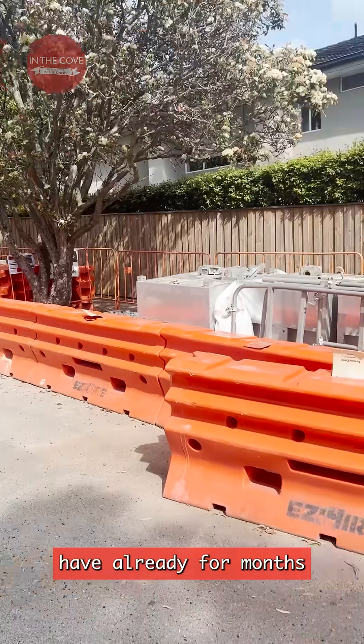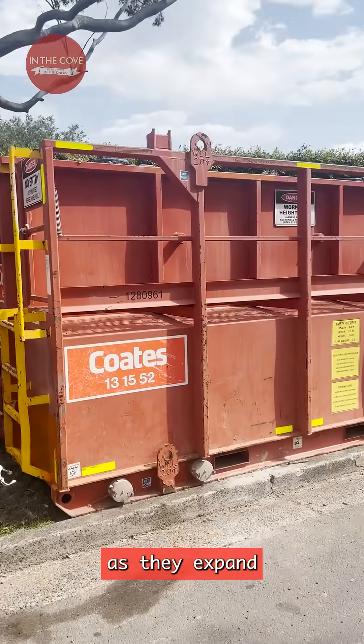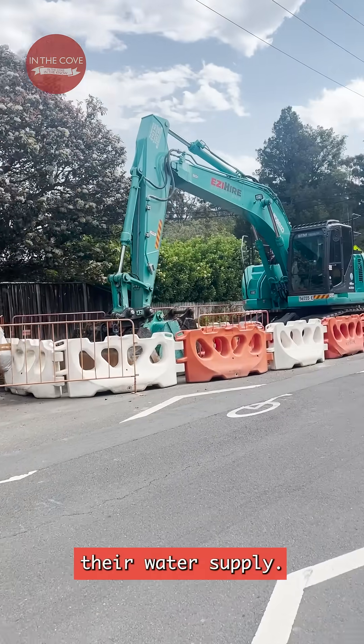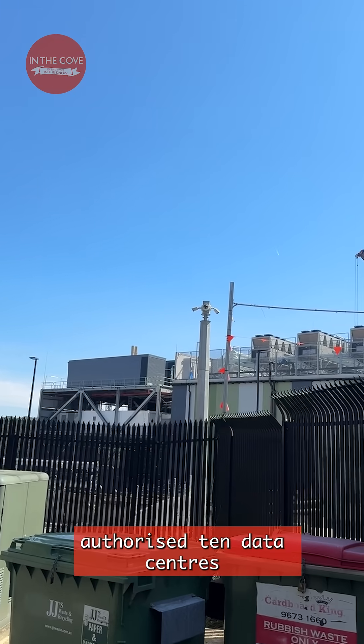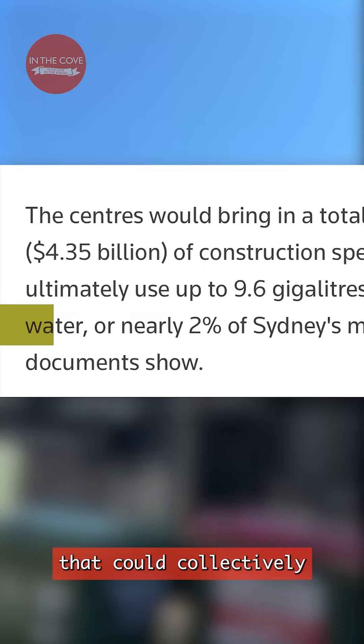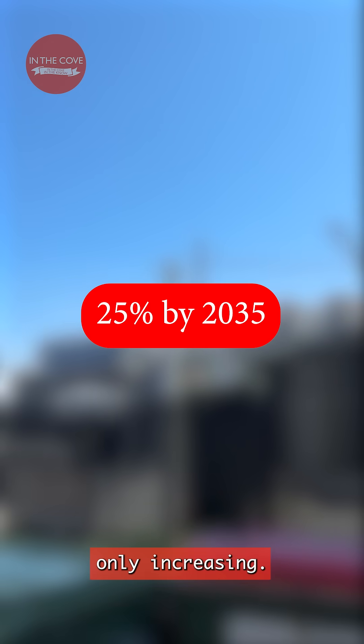Lane Cove West residents have already for months been impacted by AirTrunk data centre construction as they expand their water supply. Reuters recently reported that since 2021, the New South Wales government authorised 10 data centres that could collectively use up to 2% of Sydney's water supply a year, with projections only increasing.